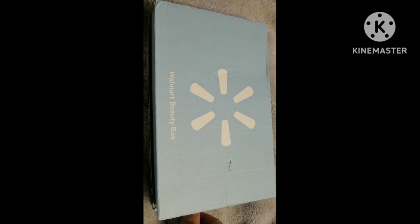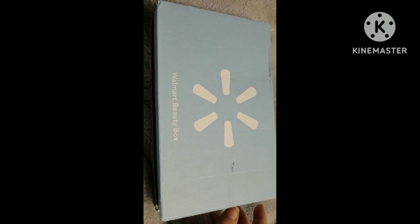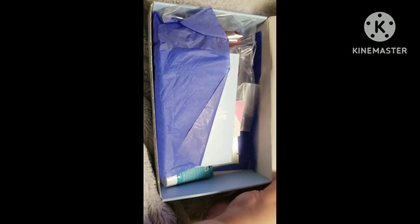Hey y'all, I finally got my Walmart beauty box in for spring — it had gotten lost in the mail, but they were nice and sent me another one. Their customer service was very good; I didn't have any trouble at all getting another one sent out.